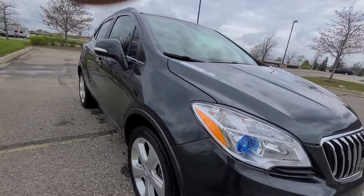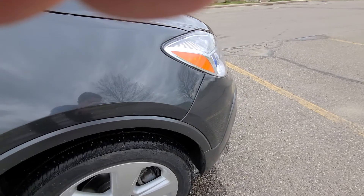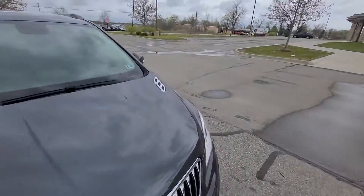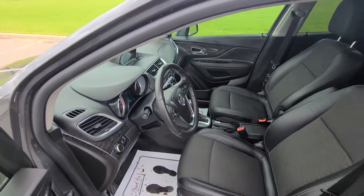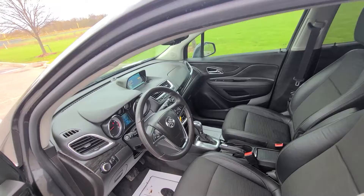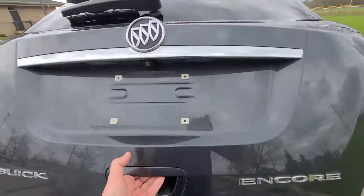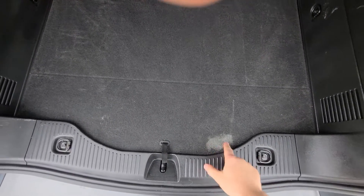It had very minor cosmetic damage right here and right here. If you look, there will be a picture straight from the insurance yard showing what the damage was. It has been professionally repaired. The vehicle is fully serviced and comes with a one-year warranty. There is one spot we weren't able to remove — not sure what it is.